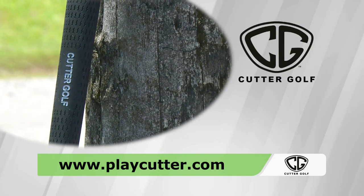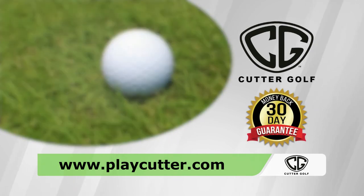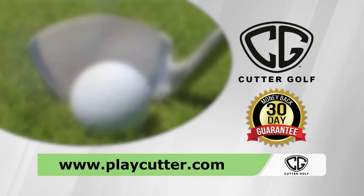Supplies are limited and Cutter Golf provides a 30-day money-back guarantee so you have zero risk. Go to playcutter.com or just google Cutter Wedge.